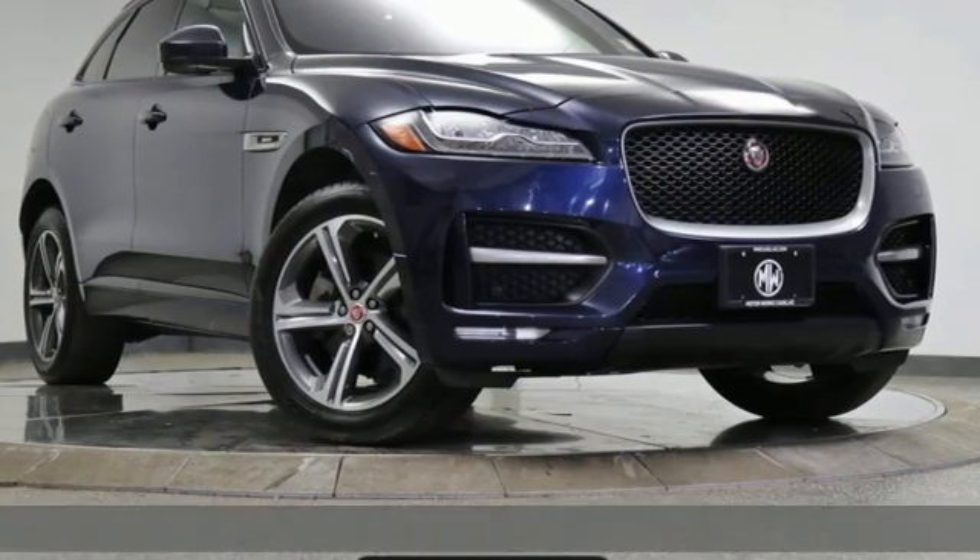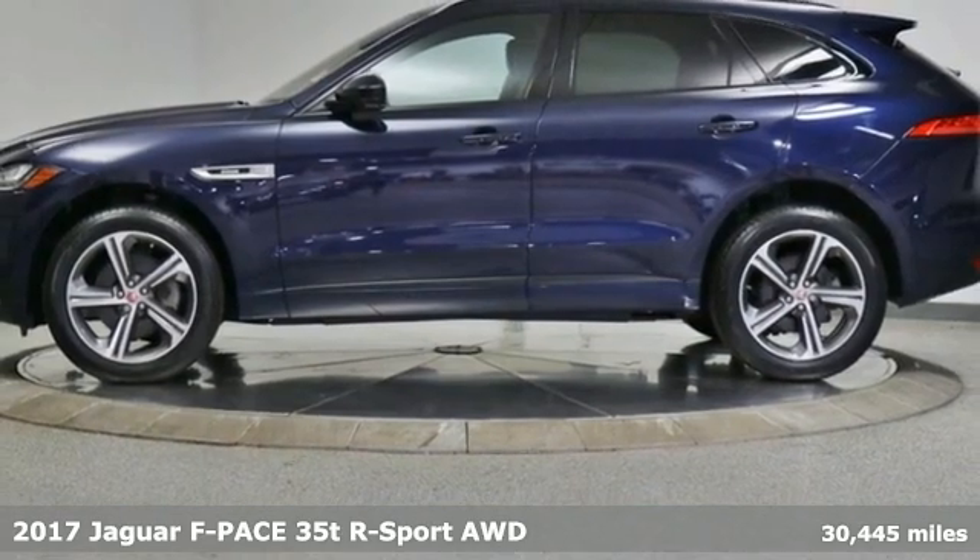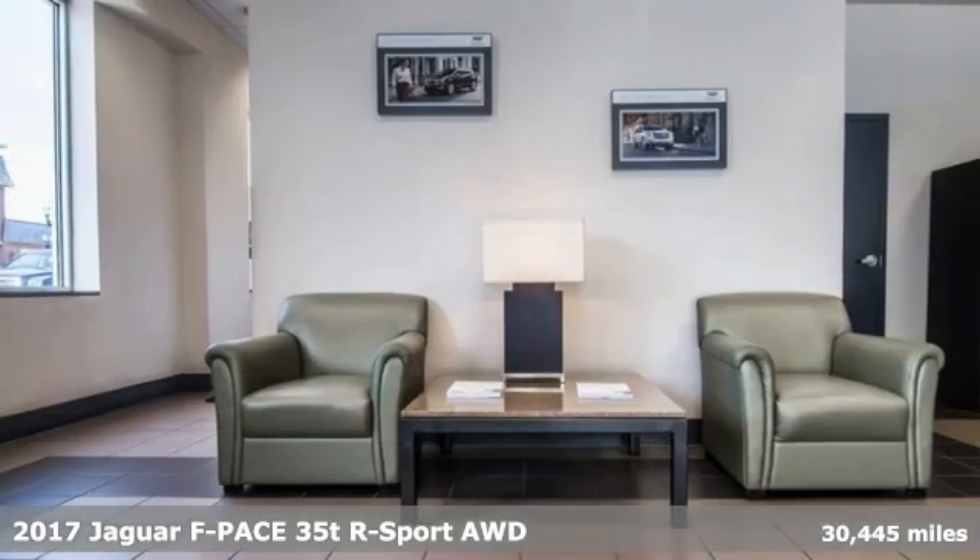It's a 2017 Jaguar F-Pace. Innovation. Responsibility. Jaguar. And get ready for an impressive combination of features.